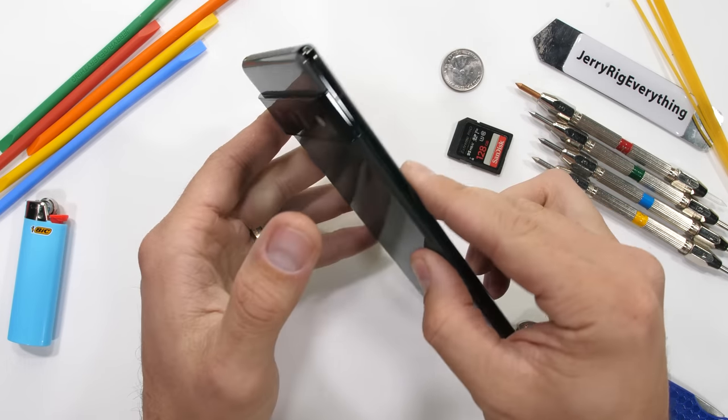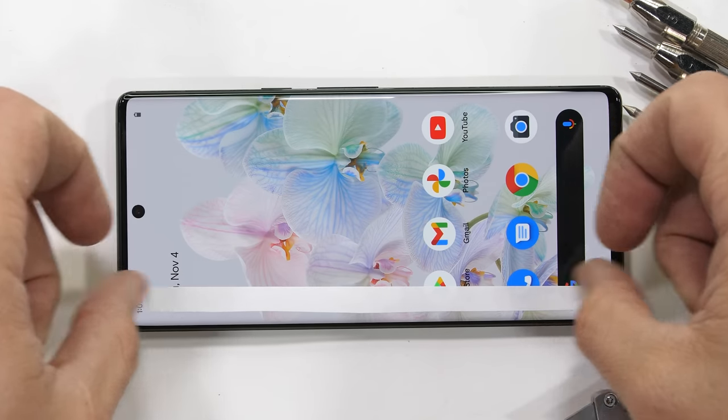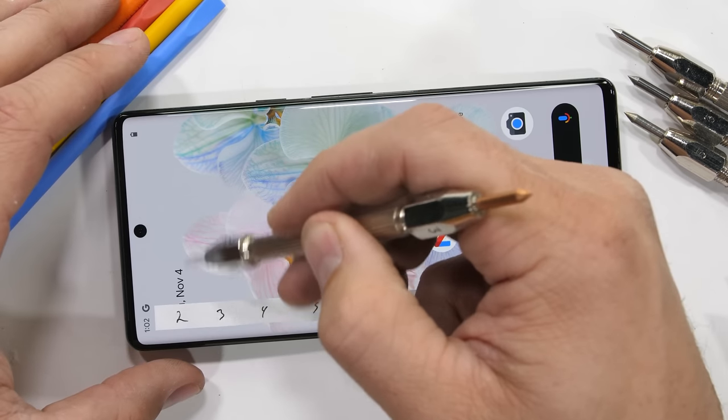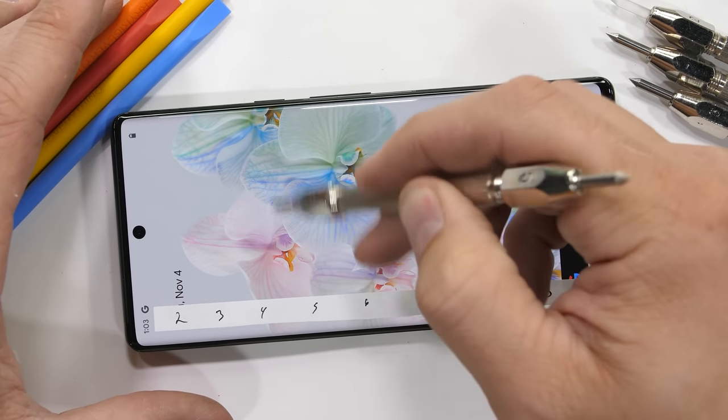Enough with the software, though. Let's get back to the hardware. The nice thing about the camera bridge across the whole back panel is that there is zero rocking when it's laid flat. I like that.